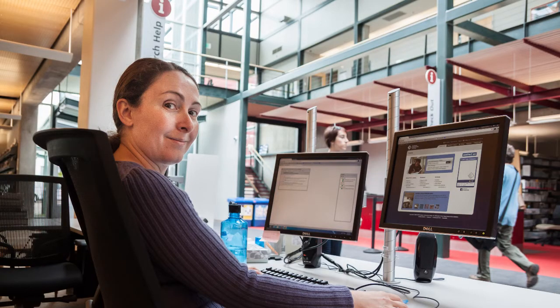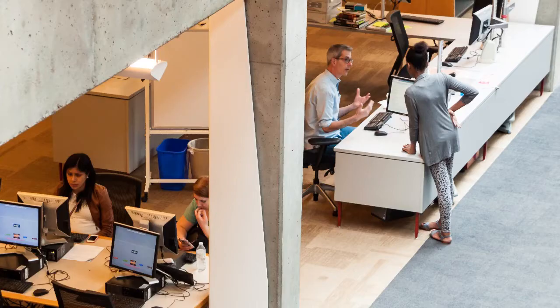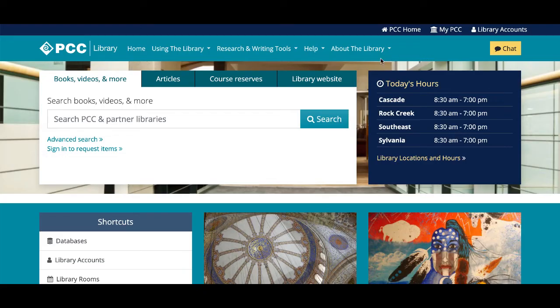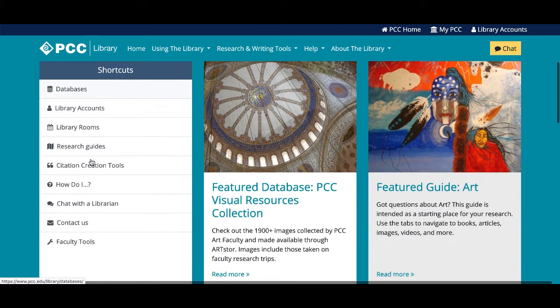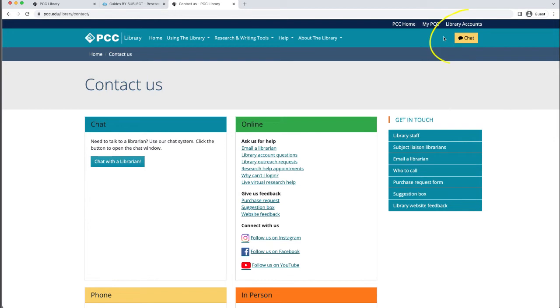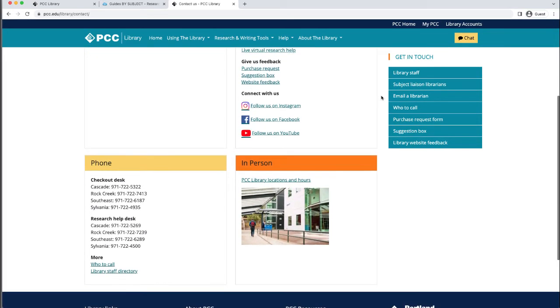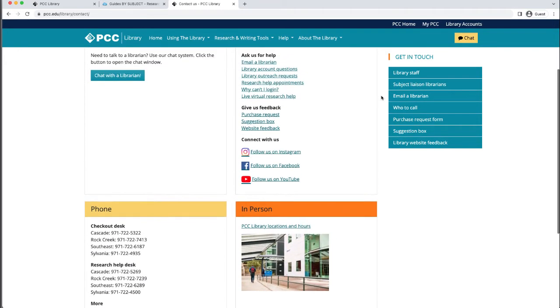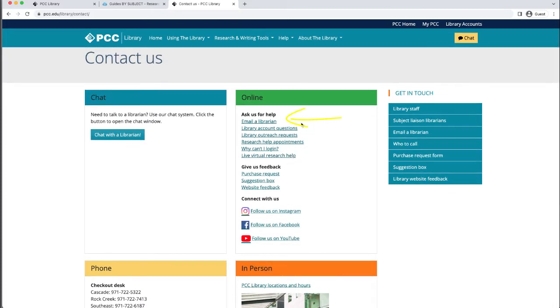PCC librarians are here to connect you with the information you need. Need help finding articles on your topic? Not sure how to cite that source? Looking for a good book to read? Ask a librarian! You can find many ways to talk to librarians at our contact us link under shortcuts. You can chat with a librarian 24 hours a day, seven days a week by using the chat button in the upper right-hand corner of every page of the library website, or you can call the research help desk, visit the PCC library to get help from a librarian, or email the library from the online box.